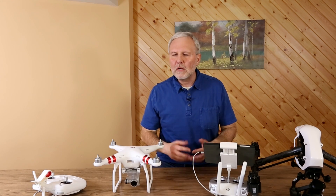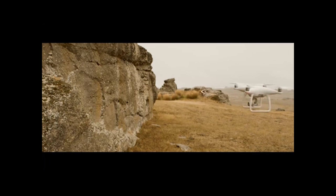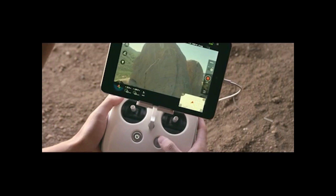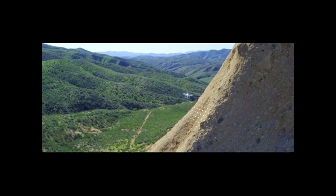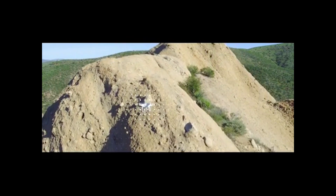The next feature is the improvement in the return to home. What this will do is make use of the object avoidance, so that if you are in a return to home situation and the Phantom starts coming back and there's a building or a tree in front of it, it doesn't simply run into the tree as programmed in the return to home.